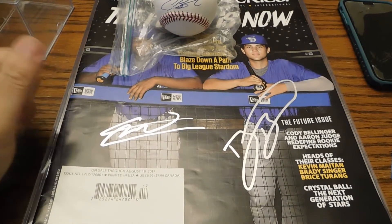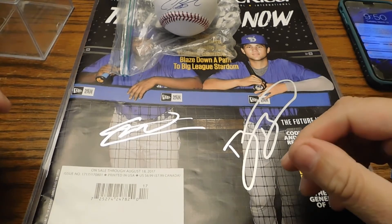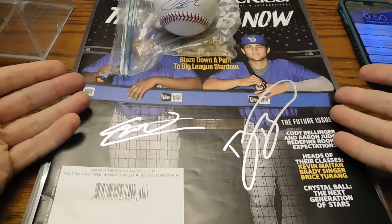Hey, what's going on everybody? Moved into the kitchen to do this recap because of the lighting — figured the lighting would be a little bit better, and yeah, you guys can see here.